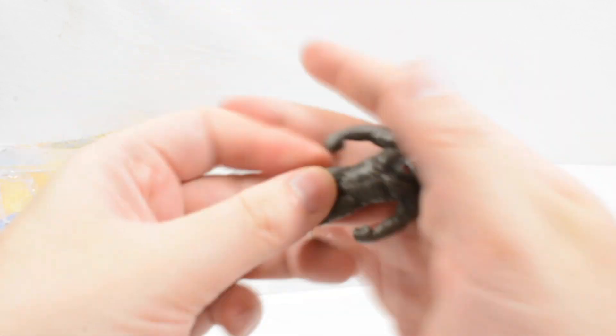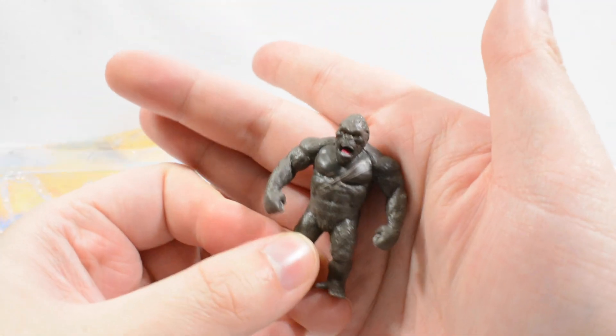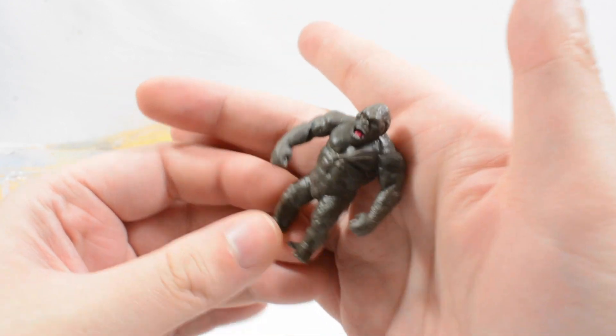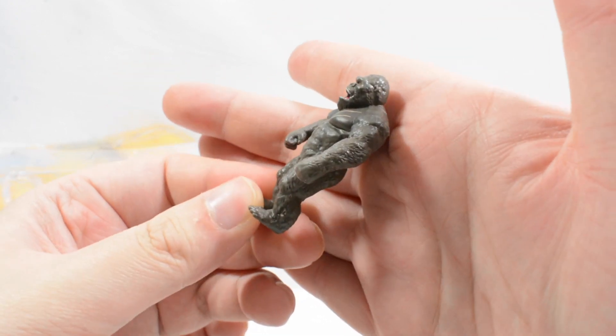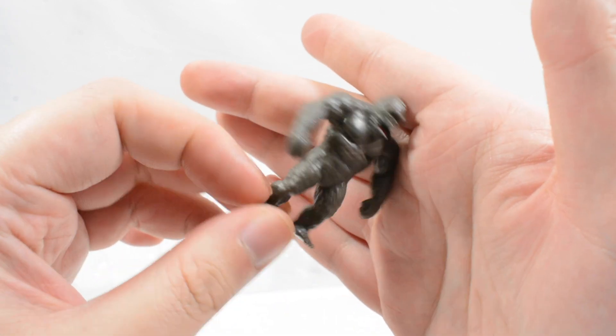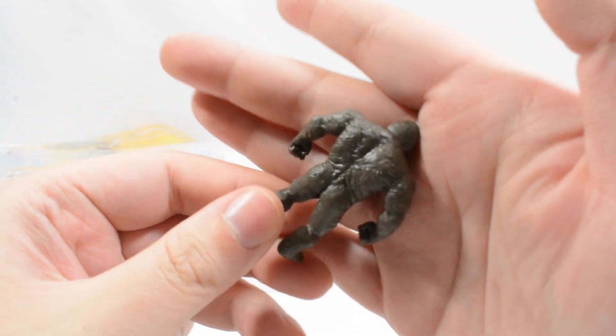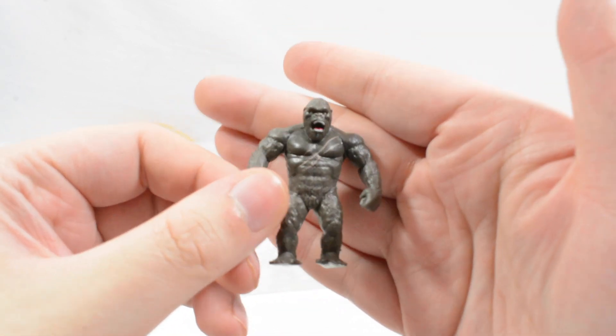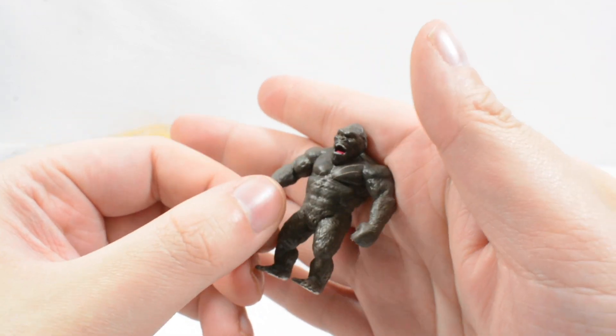And to go with Godzilla we get Kong — a really cool battle damaged version of Kong. You've got the open mouth, the scar across the chest, and lots of detail and sculpt for the fur. Really great looking rendition of Kong that really captures his appearance from the film quite nicely, and looks absolutely fantastic.